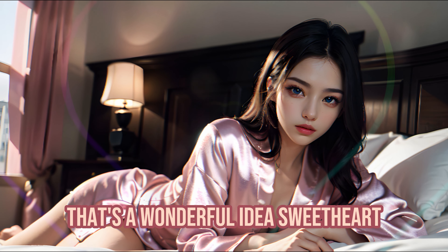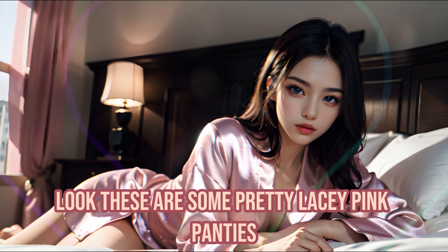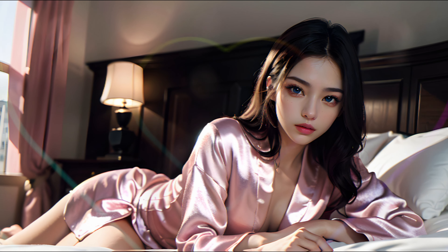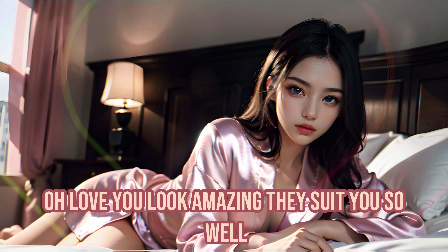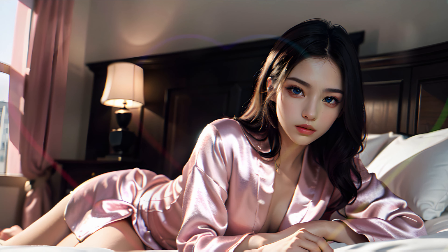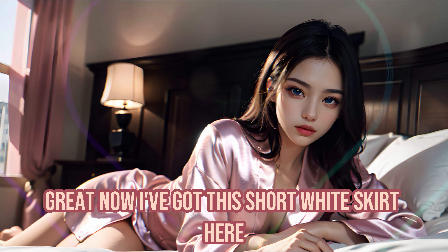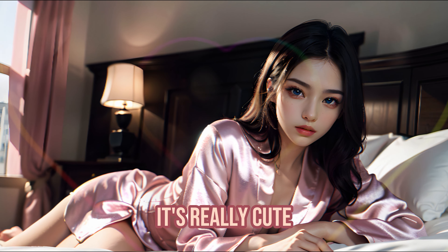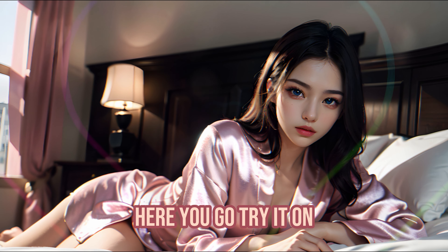That's a wonderful idea, sweetheart. I have something else here for you. Look — these are some pretty lacy pink panties and a matching bra. Why don't you try them on? You look amazing — they suit you so well. How do they feel against your skin? Soft? Comfortable? Great. Now I've got this short white skirt here — it's really cute and will go perfectly with your new look. Here you go, try it on.